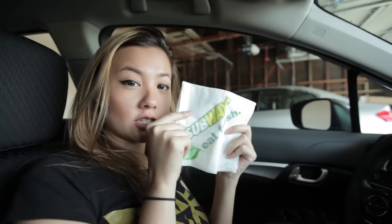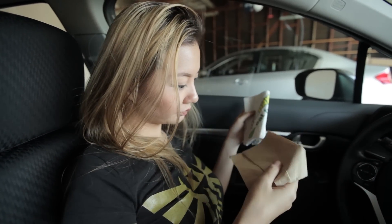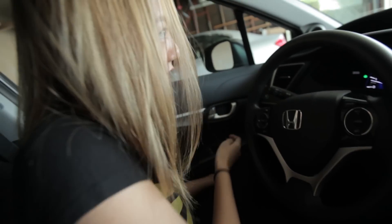I have Subway napkins because I love Subway — you guys should do a video of me going to Subway because my order is very unusual. I also have McDonald's napkins with a side of grease.